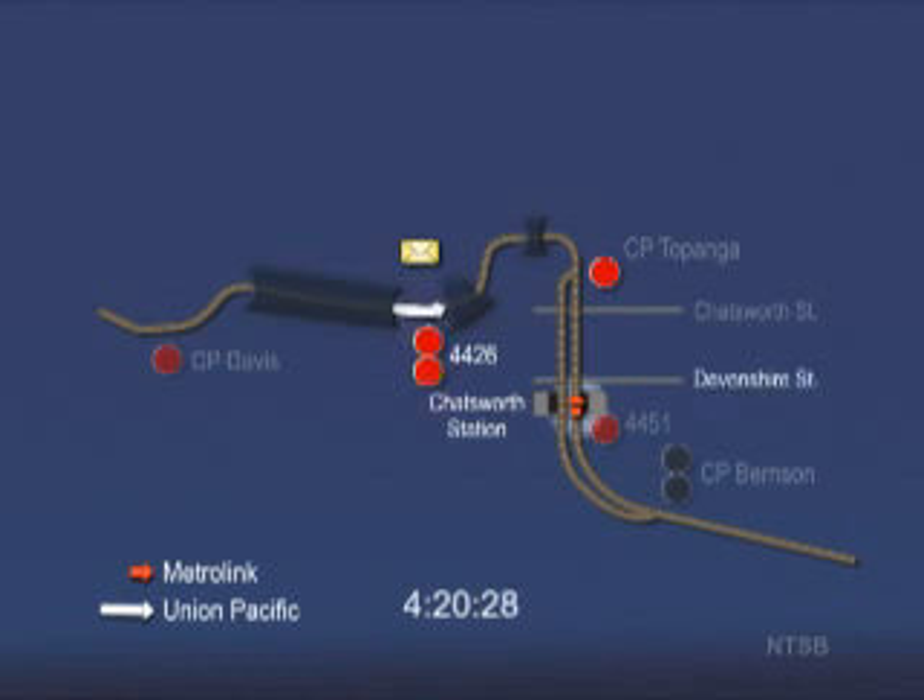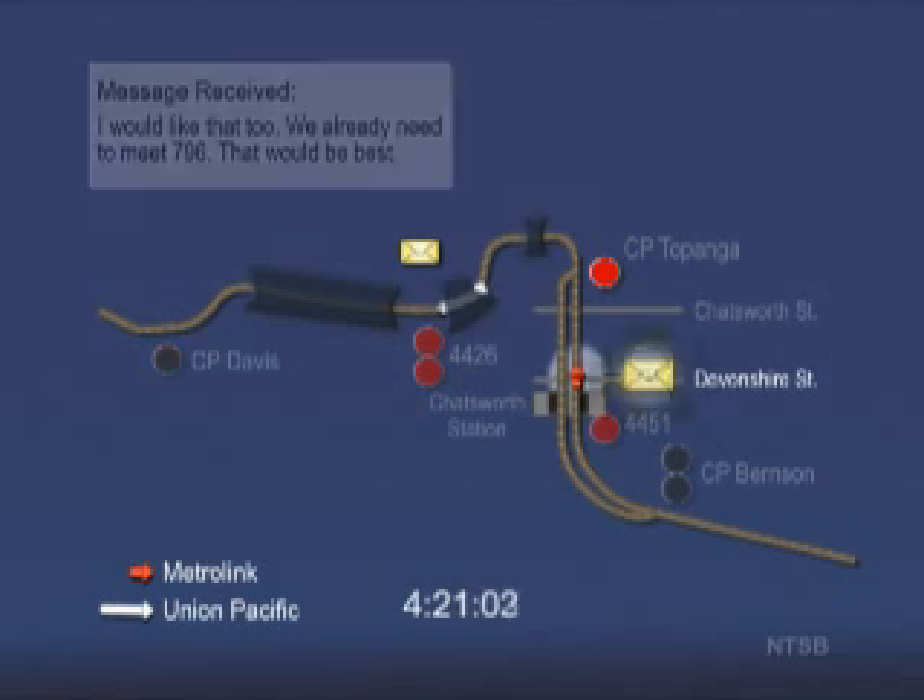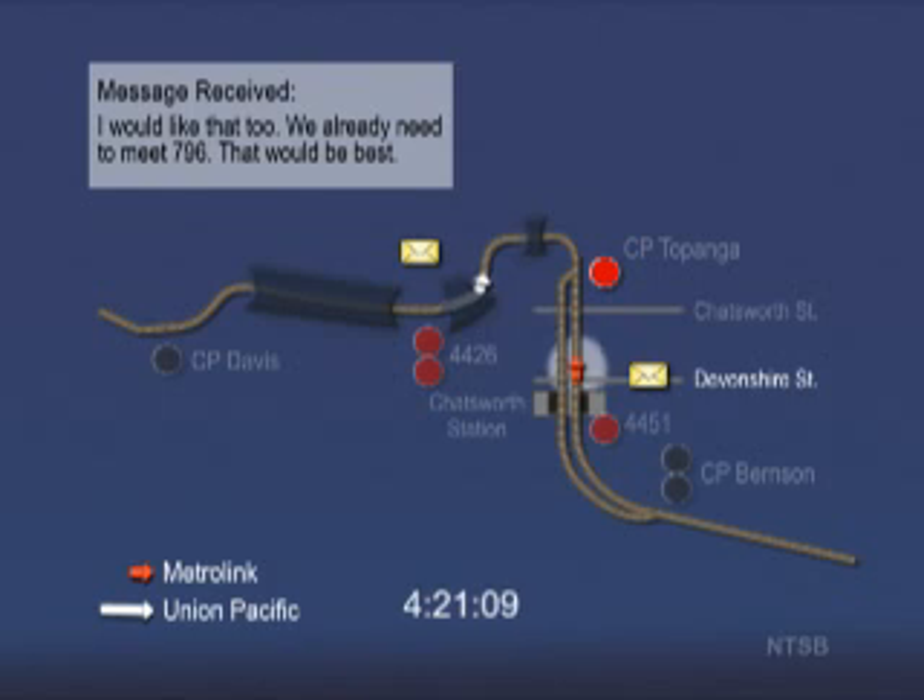As the Metrolink train approaches Devonshire Street, the engineer activates the locomotive bell for 42 seconds to warn the public. He also sounds the horn for 11 seconds before reaching the Devonshire Street grade crossing. Phone records indicate that the Metrolink engineer receives a text message as the train continues to accelerate.